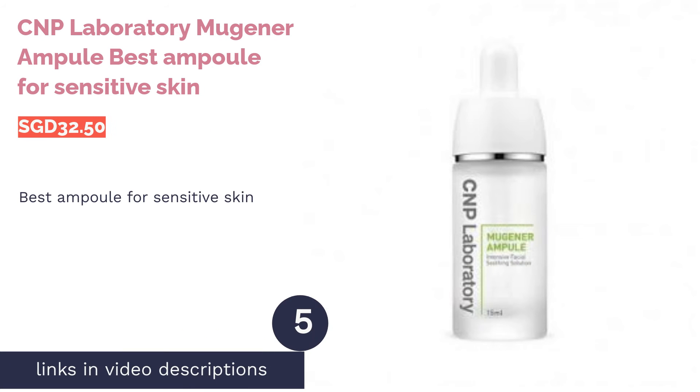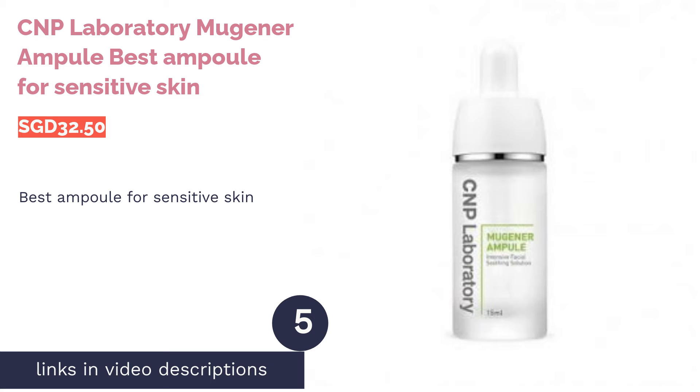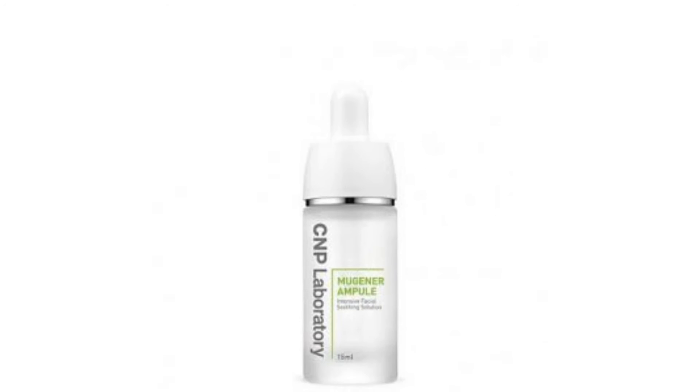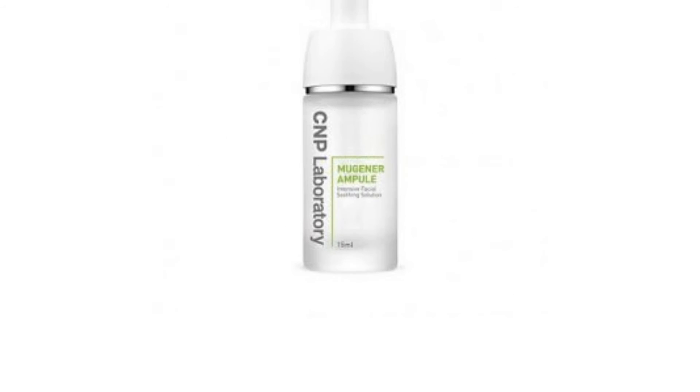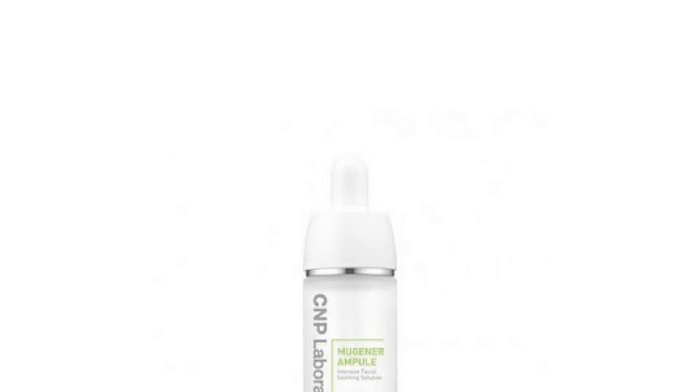The next product is Seen P Laboratory Mugena Ampoule — best ampoule for sensitive skin. Redness, irritation, and sensitive skin can be solved easily with Seen P Laboratory's Mugena Ampoule. This intensive soothing ampoule calms your skin in a jiffy with the help of mucus extract.